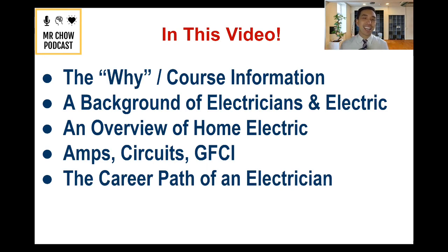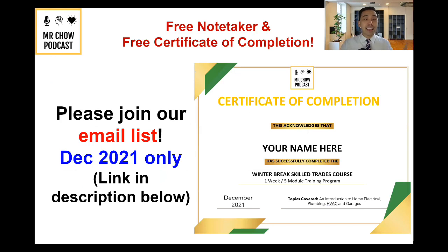This video is not to tell you everything you need to know about being an electrician. However, it's definitely an introduction to it. If you're watching this in December 2021, there's a free email list in the description where I'm going to send you a free note-taker you can use as we go through these five videos. If you complete that note-taker and send it back to me, I'll create for you a free certificate of completion that you can put on your professional resume.